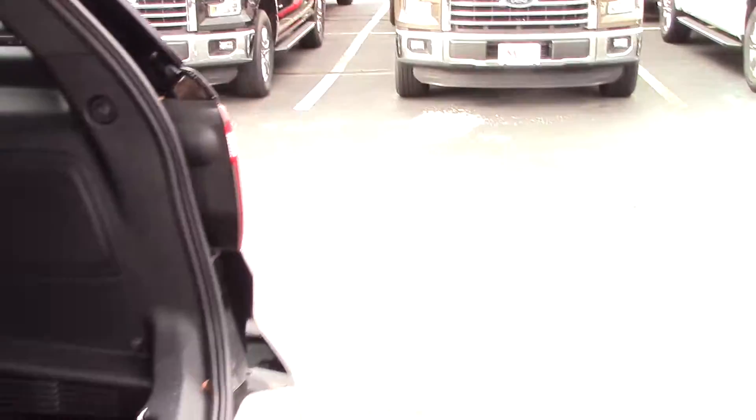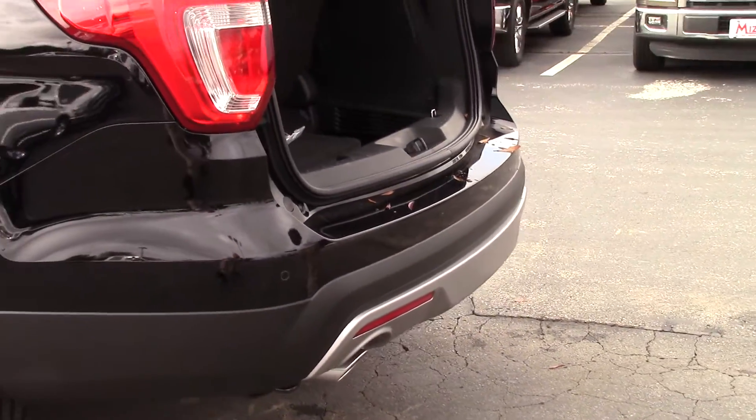It also has backup sensors on this particular vehicle, and more importantly, you're going to get great fuel economy because it has the EcoBoost engine. Jenny, if you'd like to know more about this vehicle, please don't hesitate to contact us right here at Marshall Myers Ford. Thank you for your time.